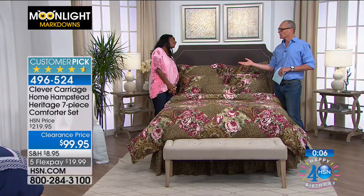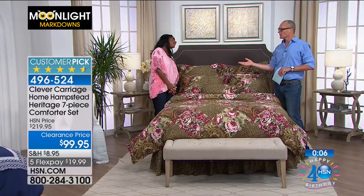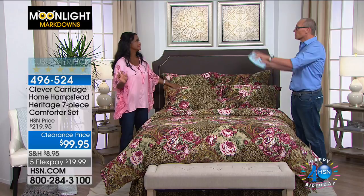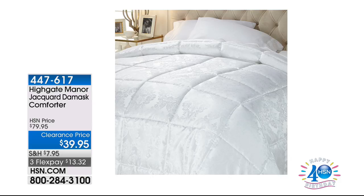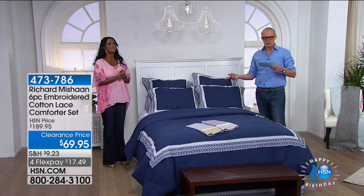You often get the comforter with two pillows and then go searching for a matching bed skirt, shams, or neck roll — how difficult that is. This is everything. Coming up next from Highgate Manor: the Jacquard Damask comforter for $39.95, originally $79.95. Item number 447-617. You can see everything online at HSN.com, or use the program guide on the home screen. Now this is the Richard Michon six-piece embroidered cotton lace comforter — all colors should be available.